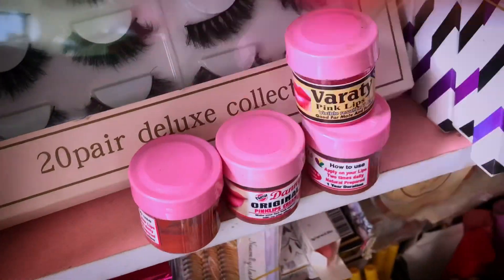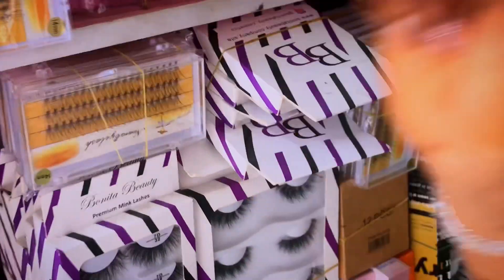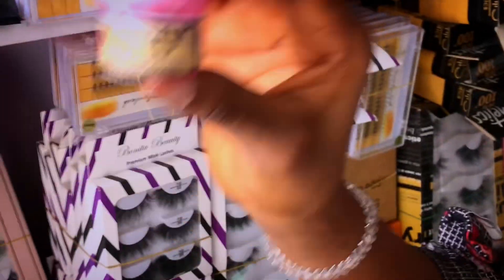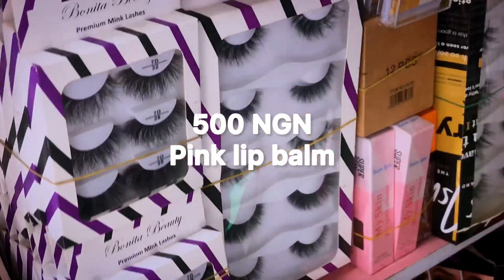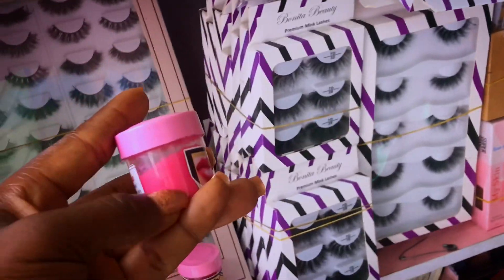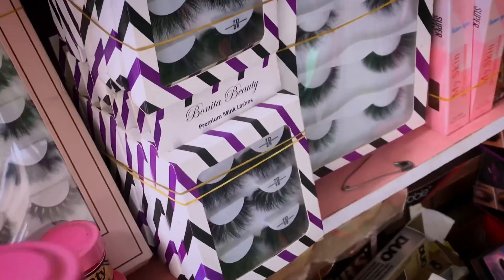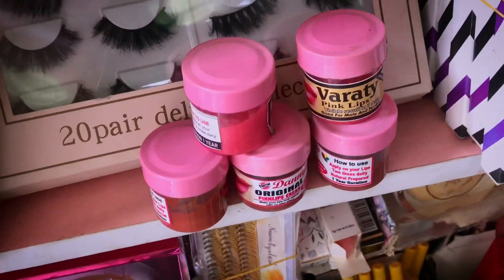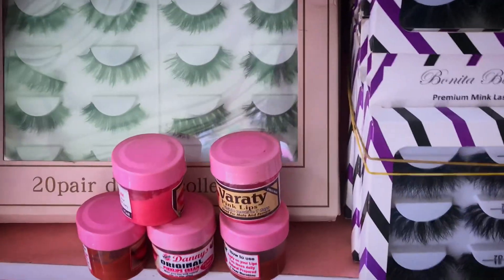This is Pink Leaves balm. Is it for lips? It works after 7 days. I can guarantee you — this one is tested. My customers come and ask for this particular one. It's the main one they stock at the store. So how much is it? It's 500. After 7 days you will see the difference. Guys, this is Pink Leaves balm — she said it works like magic after 7 days. For those of you looking for Pink Leaves balm, she said she will buy — look how dark my lips are getting. Should I buy it? Maybe I should buy it and try it. I'm going to buy it so we can use my lips and see whether it works.